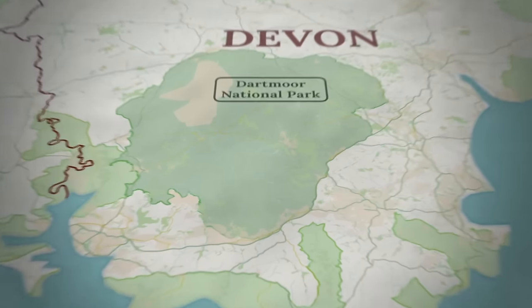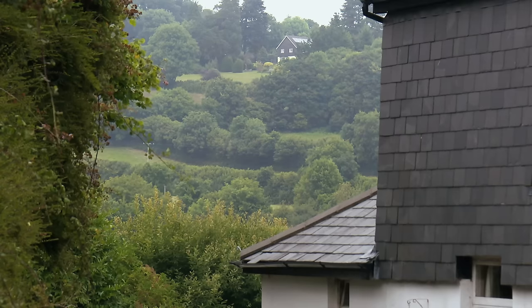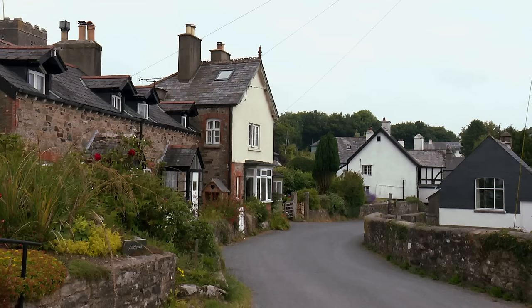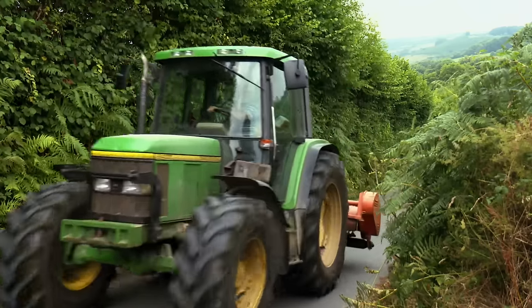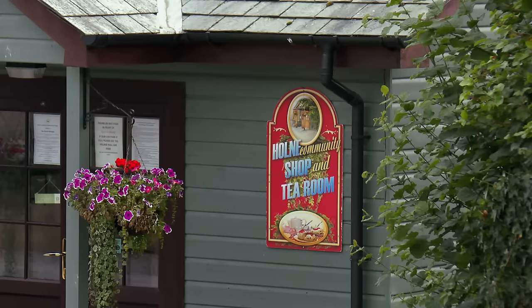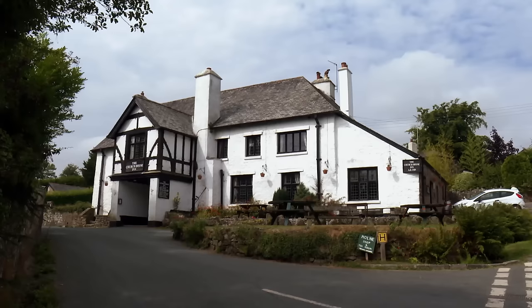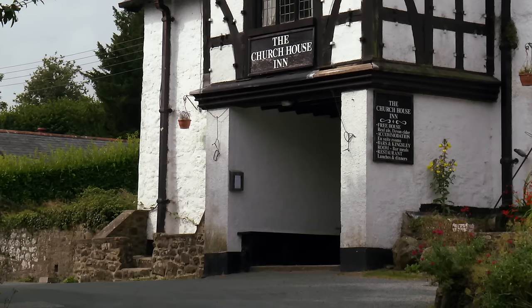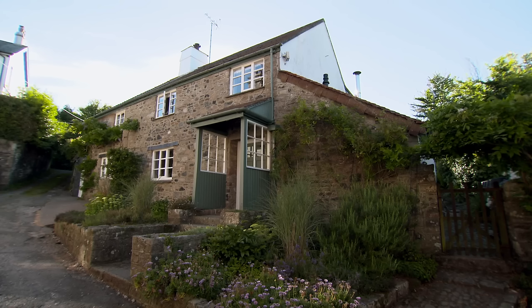Our search is starting out in Scorriton, a tiny village in the Dartmoor National Park. Just a mile away, the slightly larger moorland village of Holne is surrounded by country lanes. It's home to a handy community-run shop and tea room. The Reverend Charles Kingsley, Victorian author of The Water Babies, was born here, whilst the Medieval Inn was a filming location for the Spielberg movie War Horse. Back in Scorriton, in the centre of the village, is house number one.